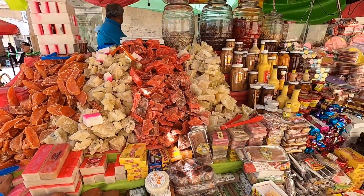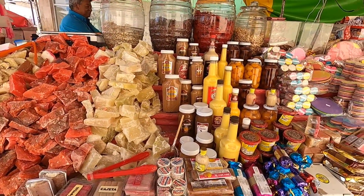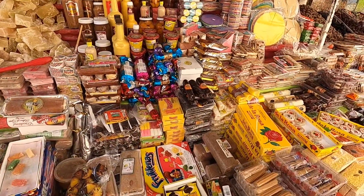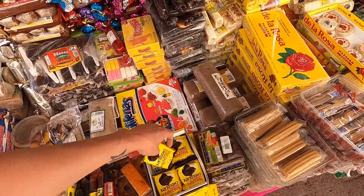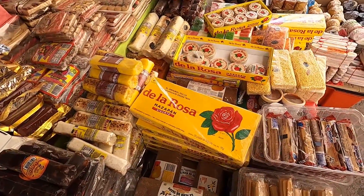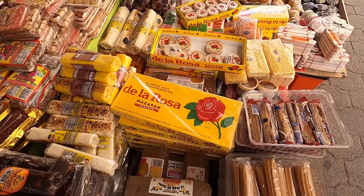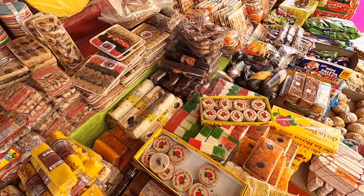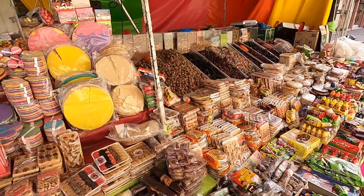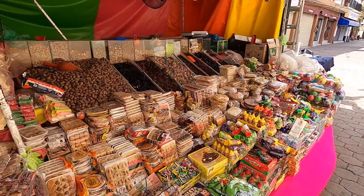Alright, let's keep going and see what else is in Ameca. Here's something you'll find all over Mexico — a sweet stand selling all sorts of sweets. They have mazapan, mazapan con chocolate from the De La Rosa brand — pretty much the main brand of mazapan in Mexico. You'll see it all over, selling on the streets and in stands. All different sorts of sweets.